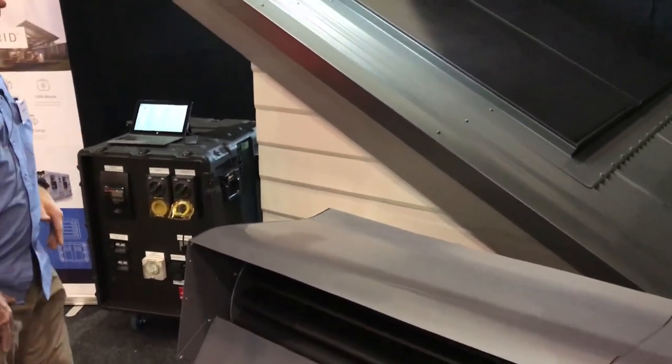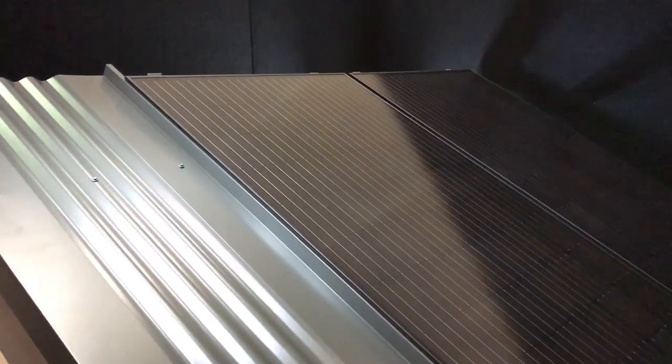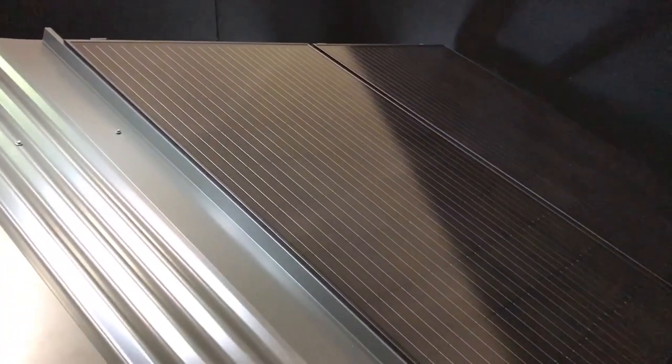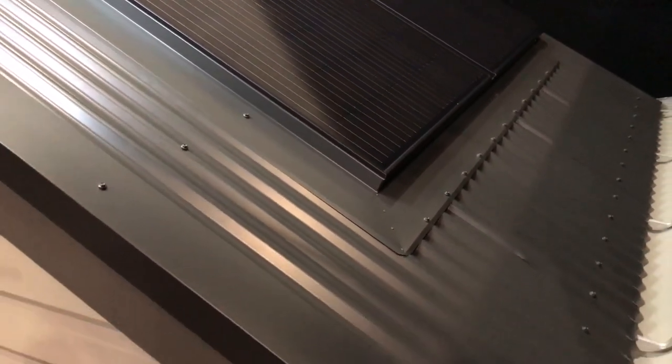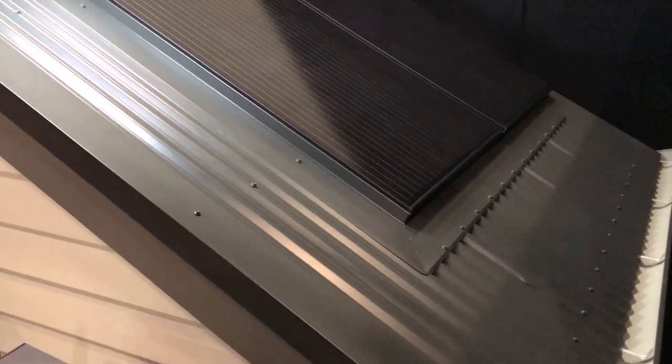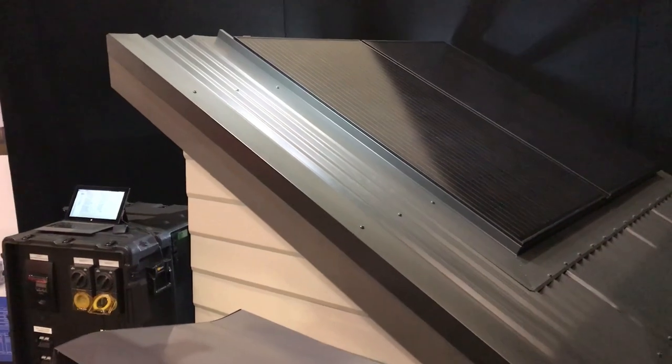Solar panels here — these are the latest in building-integrated photovoltaics. A really aesthetic panel, designed to take away all the brackets and things that go on the roof. These solar panels are the actual roof. Really nice design, European, and they will be coming into Australia within the next couple of months.